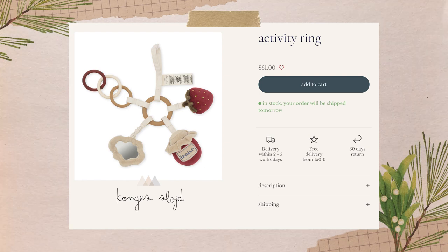The fourth and final thing I got her is an activity ring — I can't show it yet because it hasn't arrived. It's by a brand called Conja Slod, which is very Scandinavian. It's strawberry-themed, which is a little homage to my pregnancy craving. It's got a plush strawberry, a plush jar of jam, some teething rings, and a little mirror. It'll be perfect to hang from her activity seat or give her in the car seat.